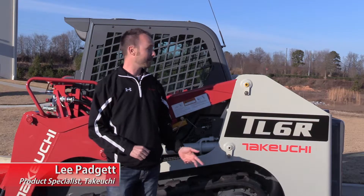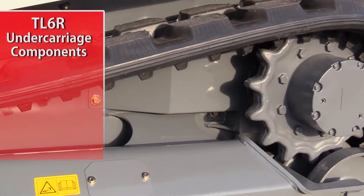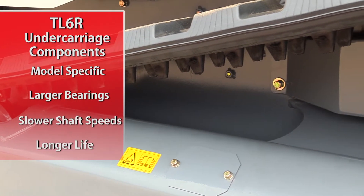Hey, I'm Lee Padgett with Takeuchi. Today we're going to be taking a look at some of the features and benefits of the TL6R. Takeuchi undercarriage components are model-specific and feature larger bearings that result in slower shaft speeds for longer component life.